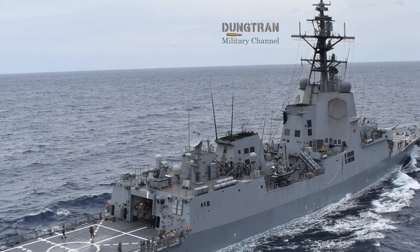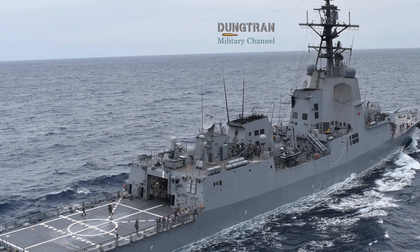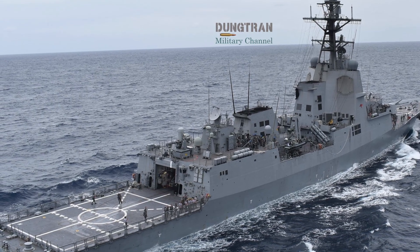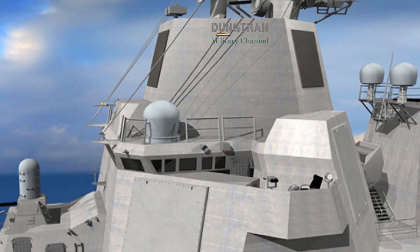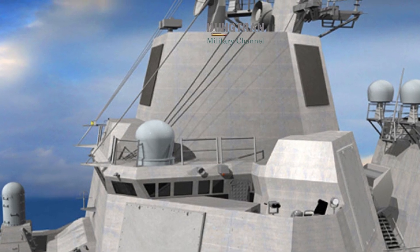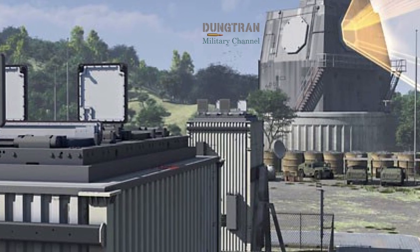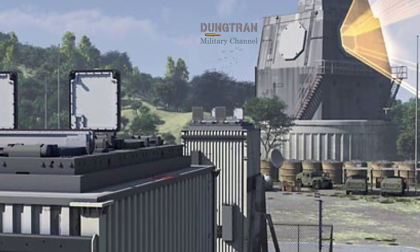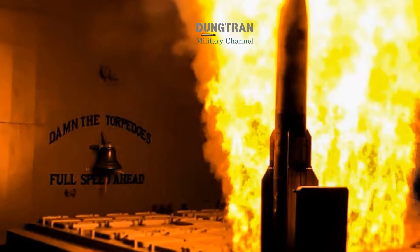Track management, sensor fusion, engagement coordination, electronic protection, and the ability to plug seamlessly into allied networks — these are the factors that matter. Aegis Baseline 9 represents a major step forward because it enables more advanced integrated air and missile defense functions and improves how ships fight in complex, overlapping threat environments that include ballistic, cruise, and airborne threats simultaneously.